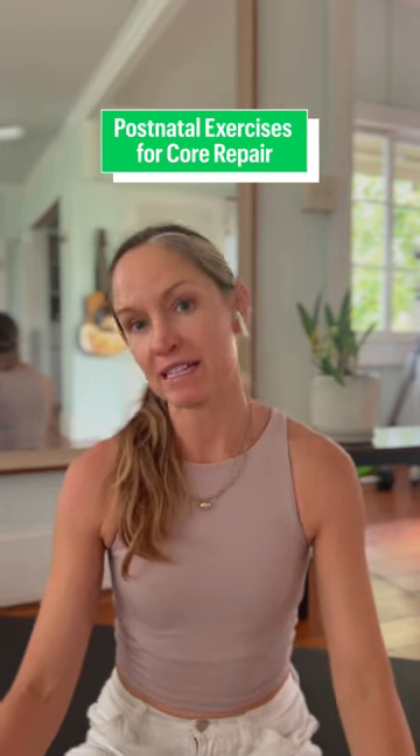After childbirth, core repair is a progressive journey. As a personal trainer and mother of two, this is something I see women struggle with years after delivering their baby. They might report weakness, abdominal pressure, instability, or even pain. And it doesn't have to be that way.